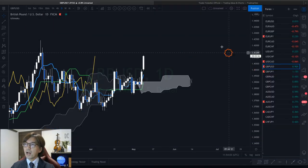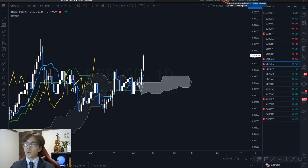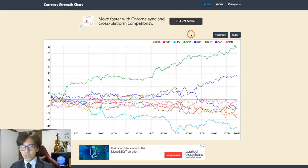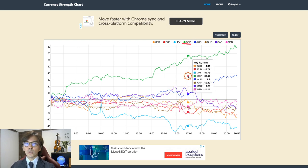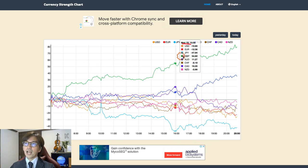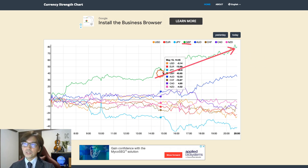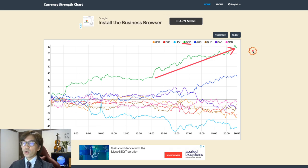Let me look into pound. Before that, just one quick review of the currency strength. If you look at the currency strength chart, the pound is the green one and it has been quite strong today. As you can see, the pound has been going up and is the strongest currency as of today. That's why I wanted to talk about the pound pairs and see which one is good for a buying opportunity.